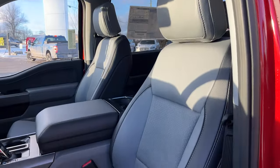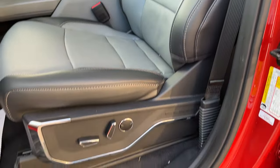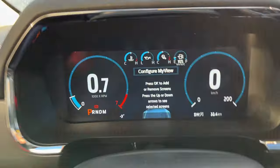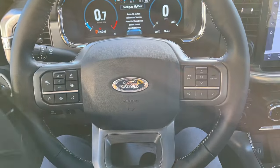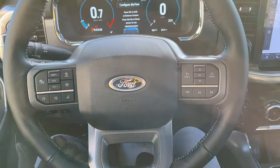Really nice bucket seats up front that are heated and cooled, and of course they are powered with lumbar. Stepping into the vehicle, you do have a customizable digital display right behind the steering wheel. The steering wheel itself is really nice — it is heated — and you do also have Ford CoPilot 360 Assist 2.0 on here.